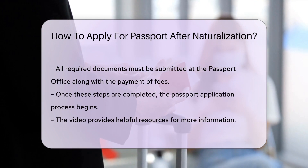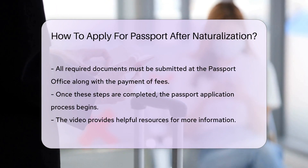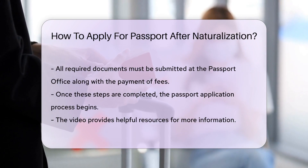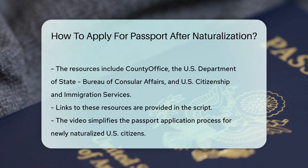These offices are your one-stop shop to submit your passport application. When you visit the passport office, remember to bring along proof of identity, like a driver's license, and proof of U.S. citizenship, which is your Certificate of Naturalization in this case.